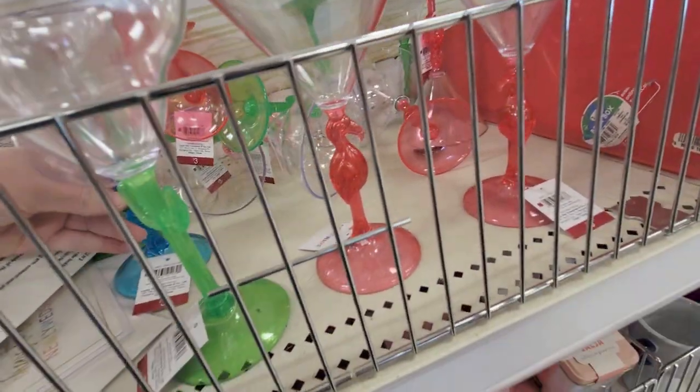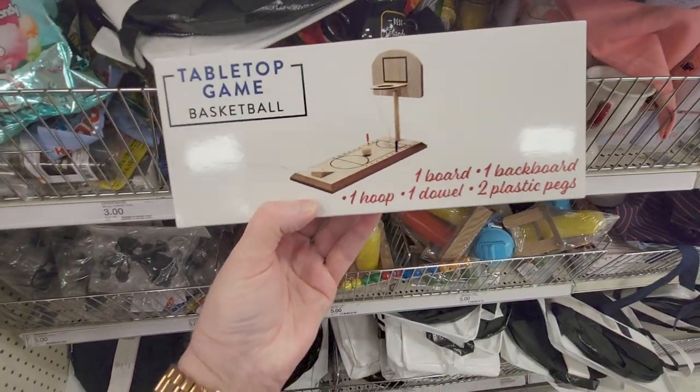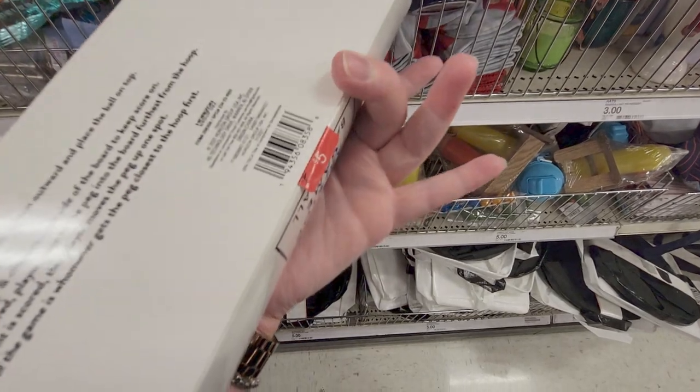Then this is a tabletop basketball game — one board, one blackboard, one hoop, one dowel, two plastic pegs. This one is five dollars.